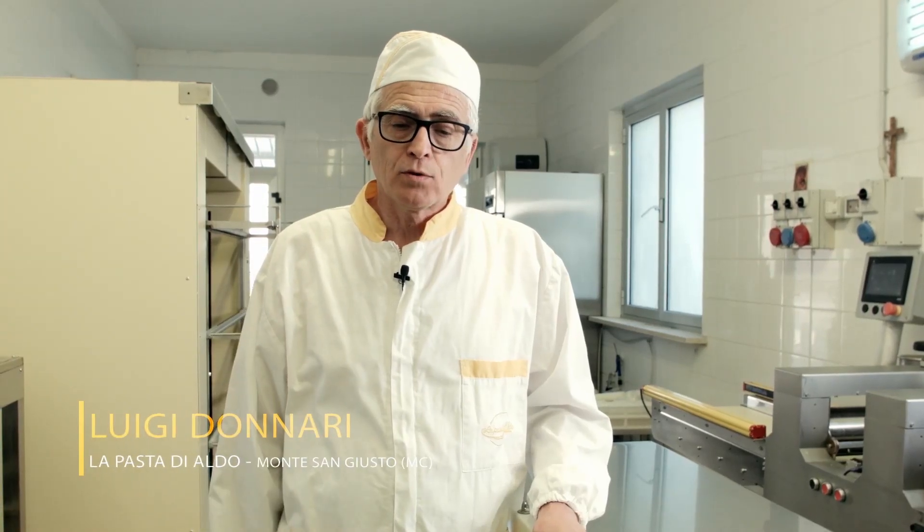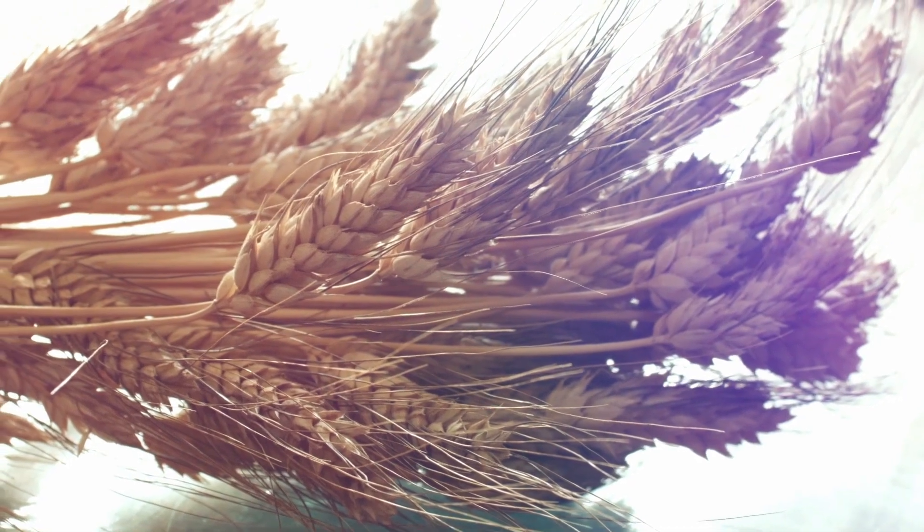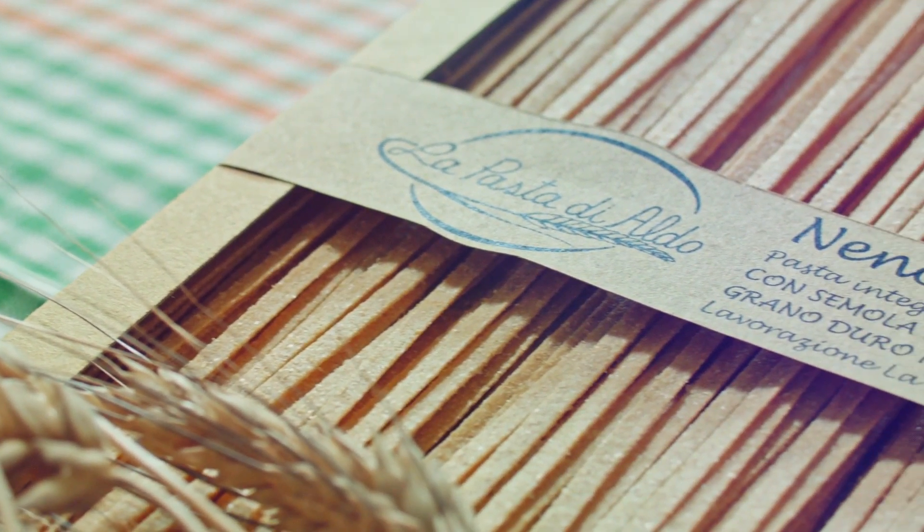For a long time, we have tried to include a whole wheat pasta in our product range. The result of about 10 years of research into a new wheat variety, the whole wheat egg pasta Neno sums up many characteristics in one pasta.